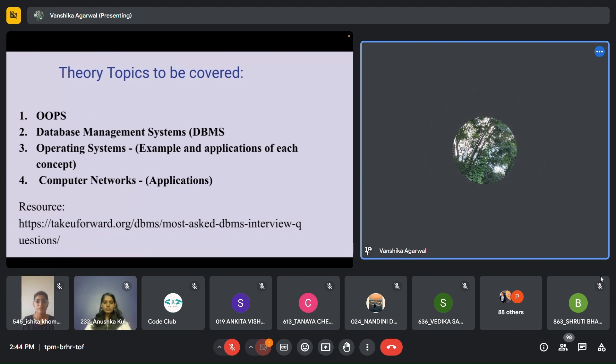Another thing that is very helpful is looking at the interview experiences of people who have already gone through this process. I think you must have got some full-time hiring sheets — we had made one for 2023 and passed it on to our juniors. If you refer to those sheets, you will get a fairly clear idea about how to go about it.